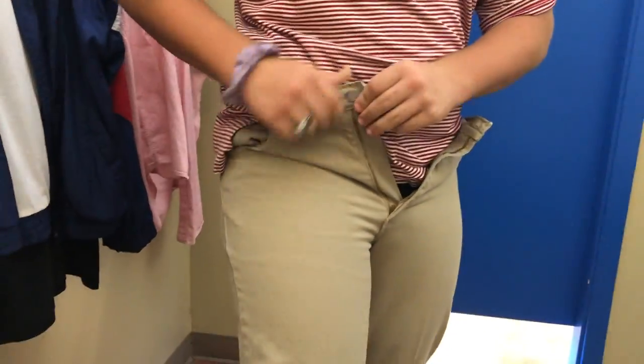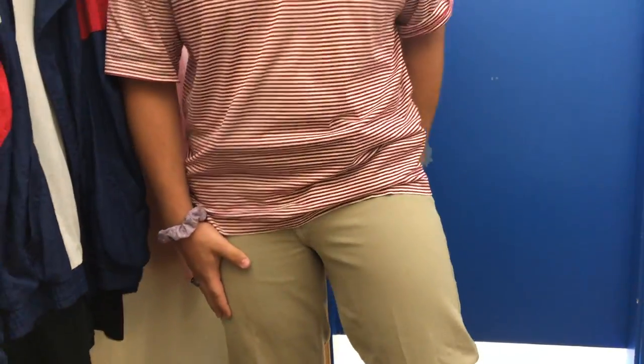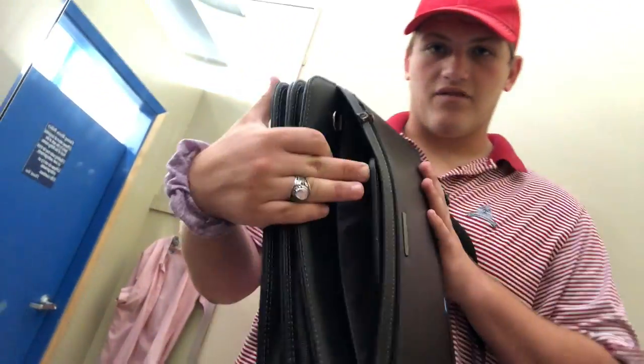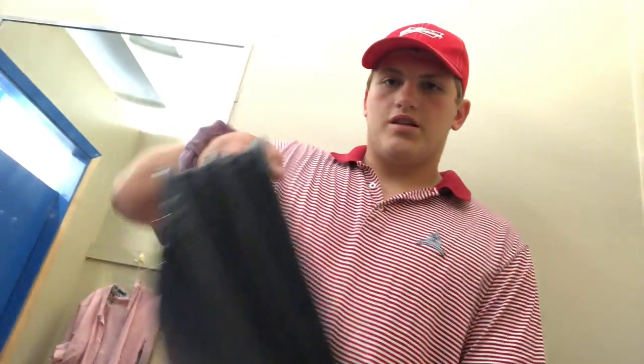We got these Calvin Klein jeans — they fit well enough, khaki color, but they're a little slim on the legs so we probably can't get them. We also found this Samsonite laptop bag that I need for my Mac — just six dollars, has a calendar inside. Pretty cool so we can upload videos when we're on the road.